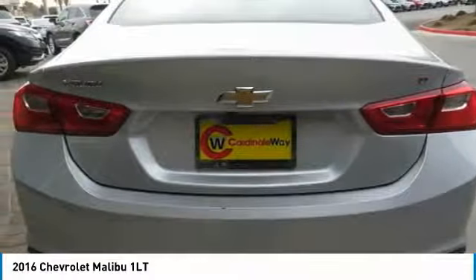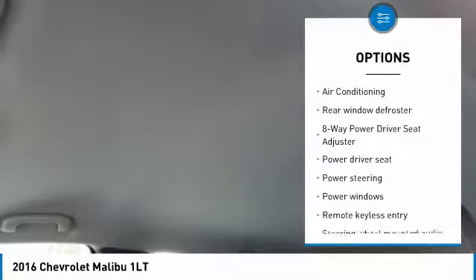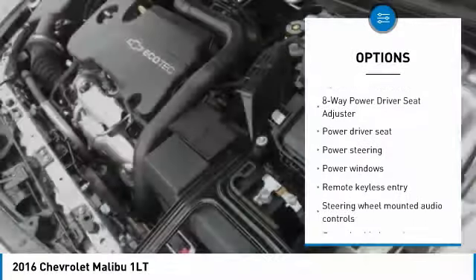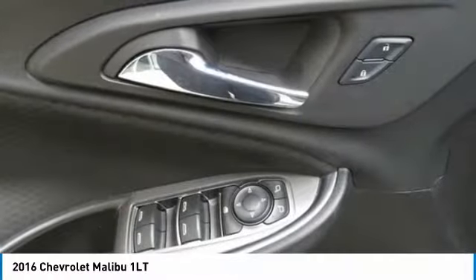This vehicle has less than 50,000 miles. Here are some of this vehicle's great options: traction control, dual airbags, air conditioning, alloy wheels, power steering, one owner, four-wheel disc brakes, center armrest, compass, and electronic stability control.